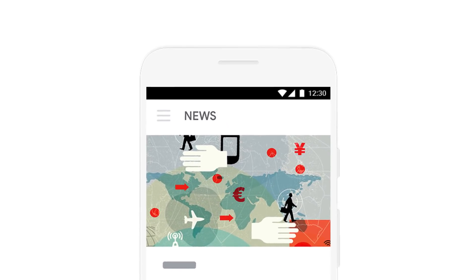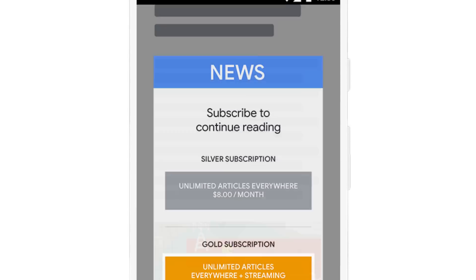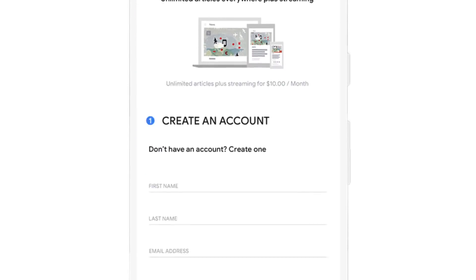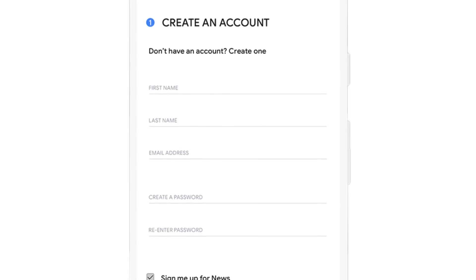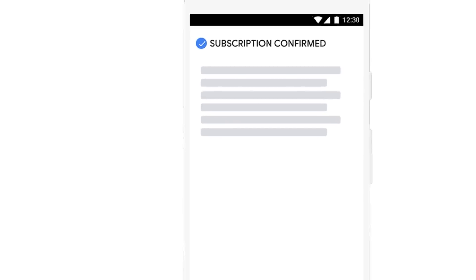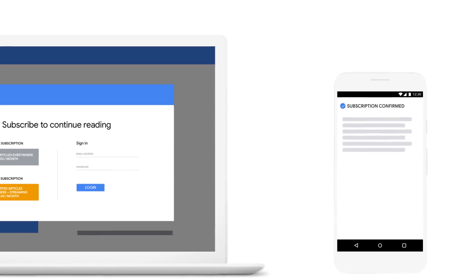Here's a familiar situation. You're reading an article from a news source you trust when you're prompted to subscribe to continue reading. You really want to finish that article, so even though signing up for a new account can be a bit cumbersome, you subscribe. But even then, you still have to sign in again on all your devices.